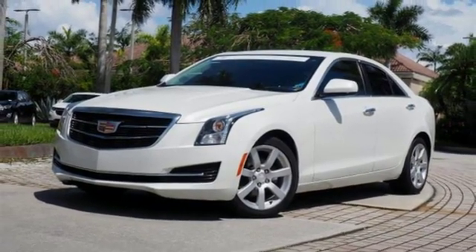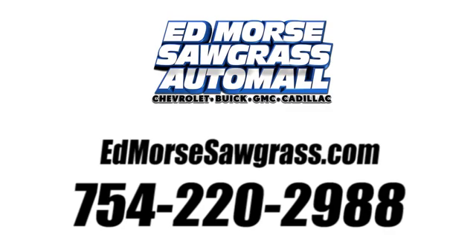Start your next adventure today. Call us today at 754-220-2988. For value and for service, it's Ed Morse.